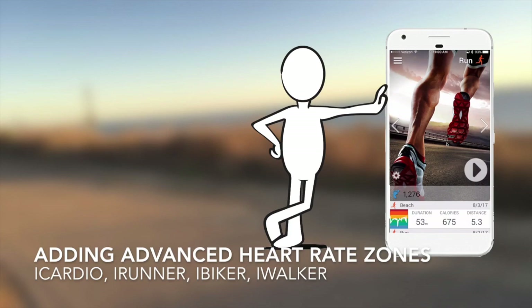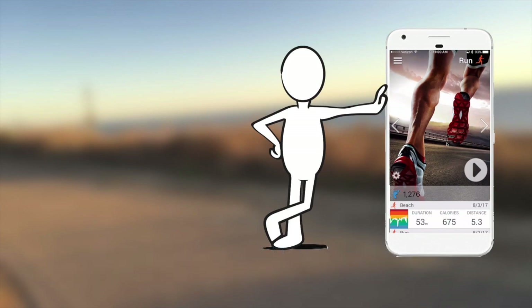Many of you have known about our online zone creation tool, but now we've automated it. We've made it super easy for our Pro Plus and Star members to keep the zone set current based on new — hopefully improving — numbers like new resting heart rates or max heart rates.